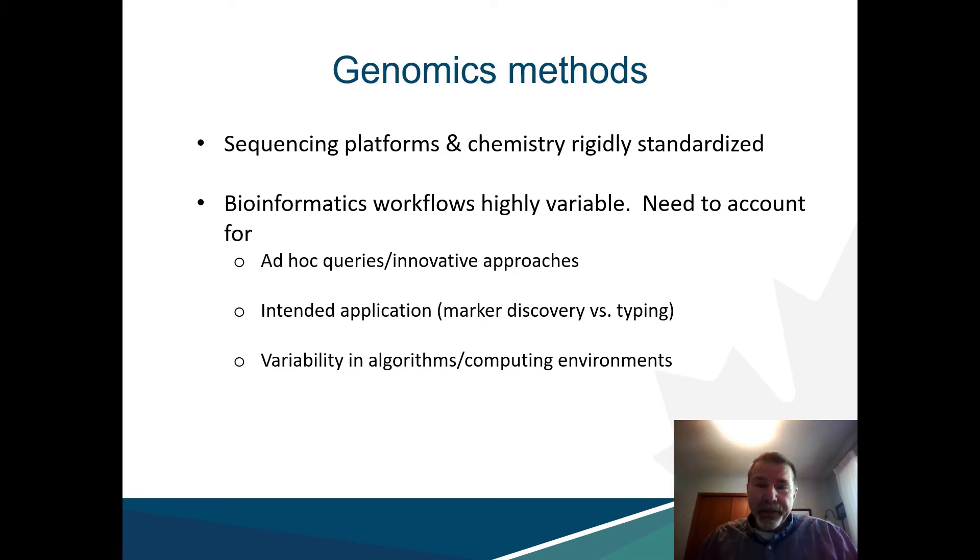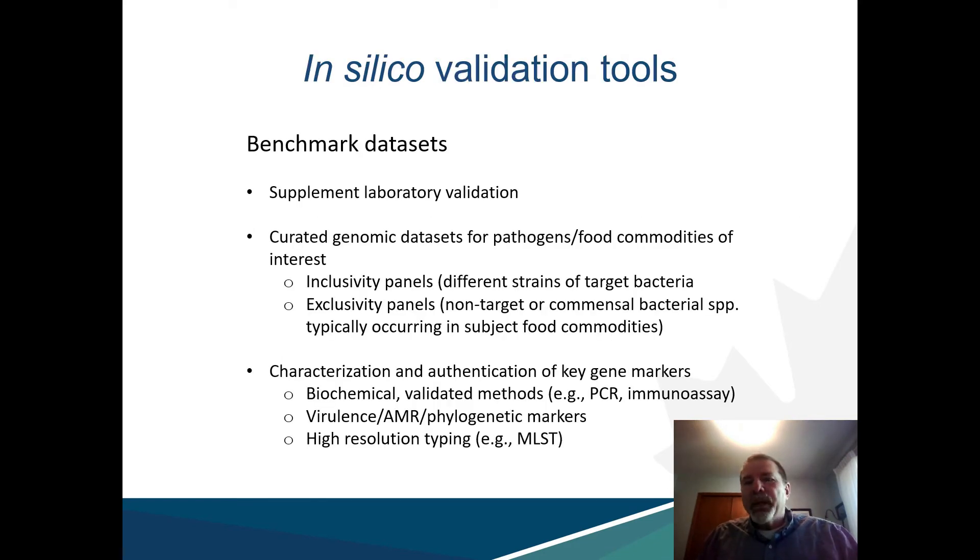The problem with WGS-based approaches is that much of the analytical output is based on the computational analysis of the sequencing data, and in this regard, these algorithms or workflows may be regarded as a type of analytical methodology. However, unlike wet lab methods for which operational materials and conditions can be strictly controlled and standardized, bioinformatics tools are not readily amenable to evaluation using the same types of approaches, because of the variety of applications possible, the need to keep these methods open-ended to maximize their potential, and local variabilities in computing environments and algorithm structure. This is why we advocate for a different approach to validate bioinformatics workflows.